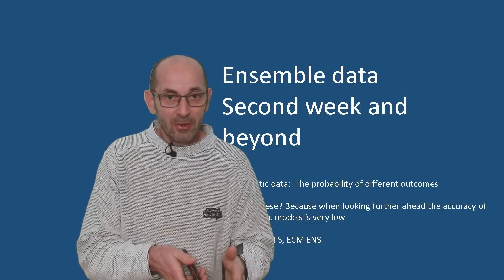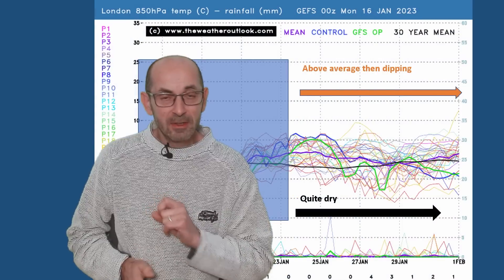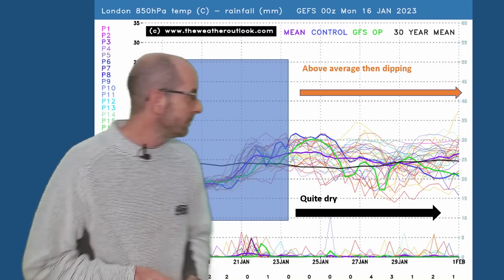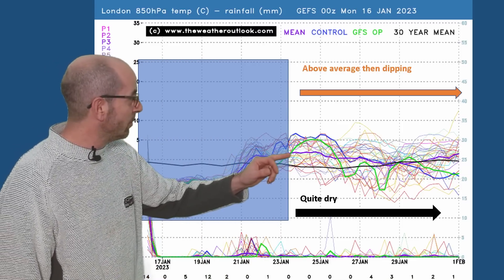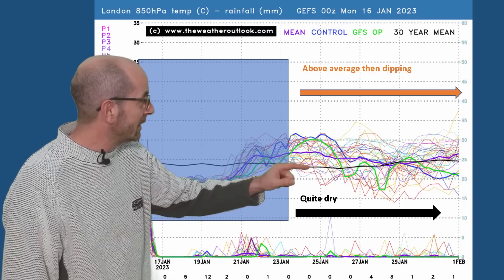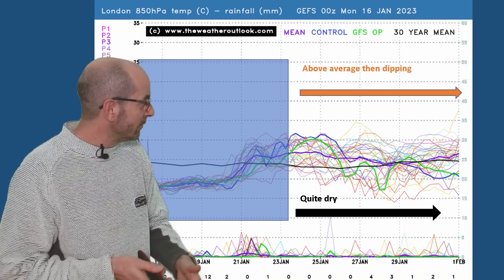What about week two? Does that theme continue, or is it back to an unsettled period? Here's the 16-day GEFS plot for London — so it's ensemble data as ever at this range, just looking at the trends and probabilities. Air mass temperatures across the top at the start of the second week are above a 30-year norm according to most of the runs. The thick purple line — the ensemble mean — is well above the thick black line, offering good support for milder upper level air to have returned by the start of week two.